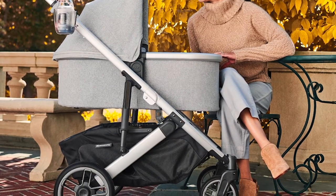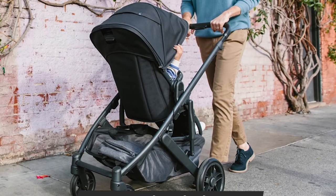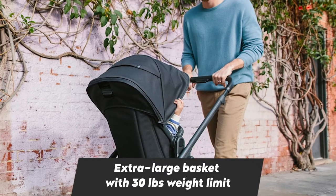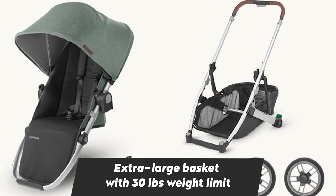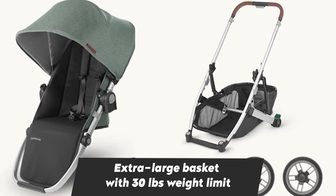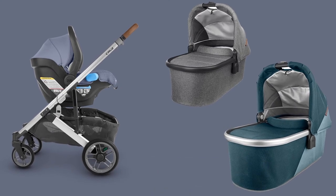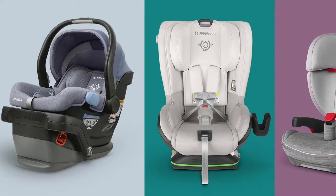The stroller seat doesn't recline completely flat; however, the UPPAbaby infant snug seat can solve this problem. The V2 stroller can only be folded when the seat is facing forward — when it's facing the parent, the stroller can't be folded. The seat can also be removed while folding, allowing the stroller to be stored in two parts.